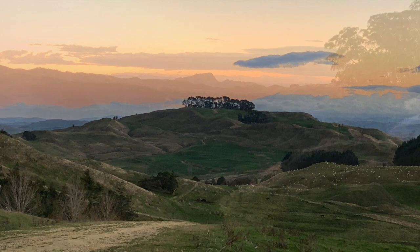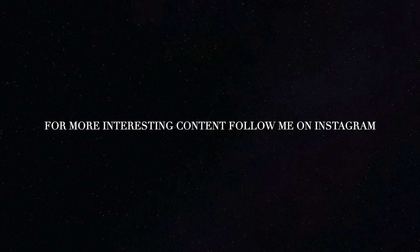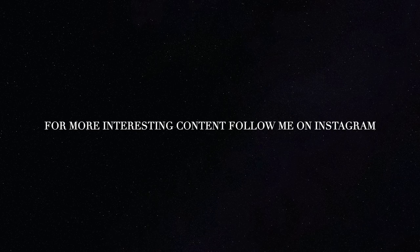For more interesting content, follow me on Instagram, and make sure you subscribe to my YouTube channel to stay up to date with everything that I'm doing.